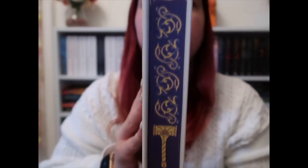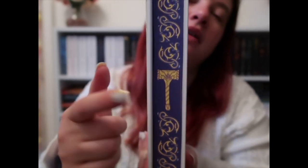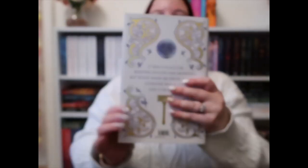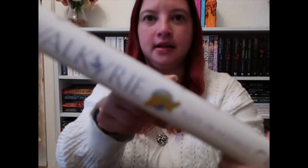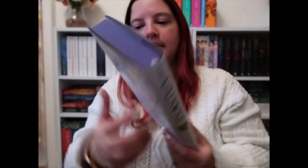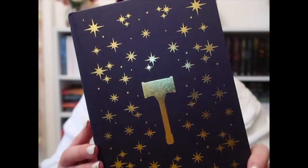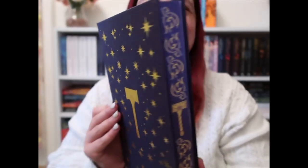And then this beautiful sprayed edges with Mew Mew on there. Then that's the back and the spine. There's no artwork on the endpapers but there is foil on the naked hardcover. So it's all stars and again Mew Mew as I like to call her.